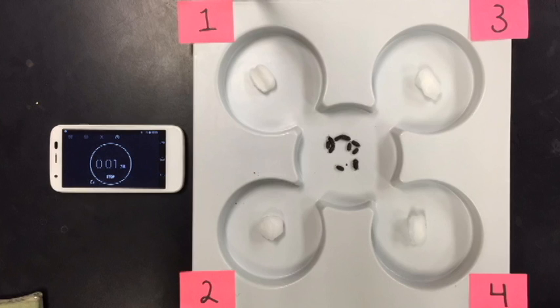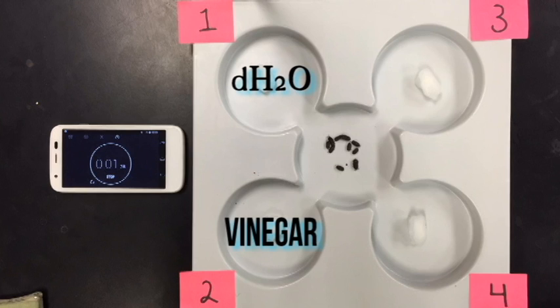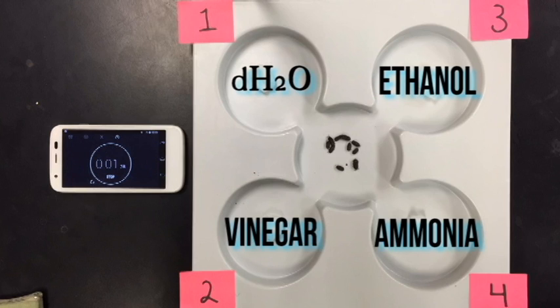Pill bug behavioral responses to common household substances and smells — we chose appropriate chemicals. The first chamber contains water, which has no smell. The second contains vinegar, which is said to be a good bug repellent. The third chamber contains ethanol, which is a type of alcohol associated with fermentation. Since bugs like fermentation, we assume the pill bugs would like this chamber. The fourth chamber contains ammonia, which is associated with nitrogen breakdown, common in soil where pill bugs live.